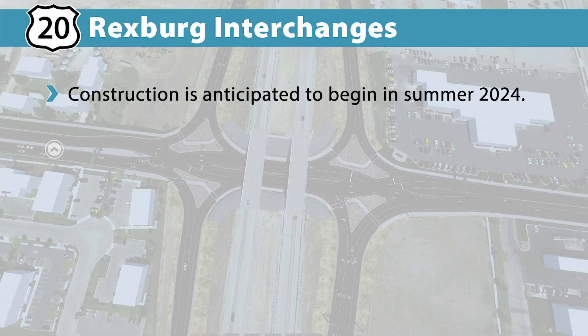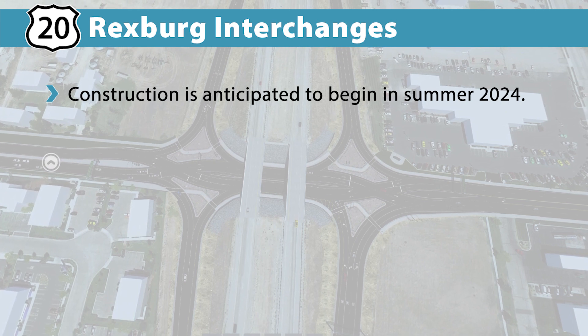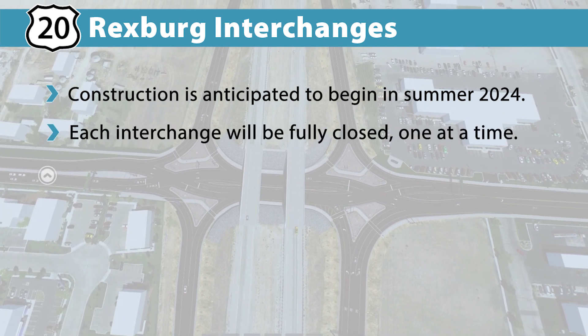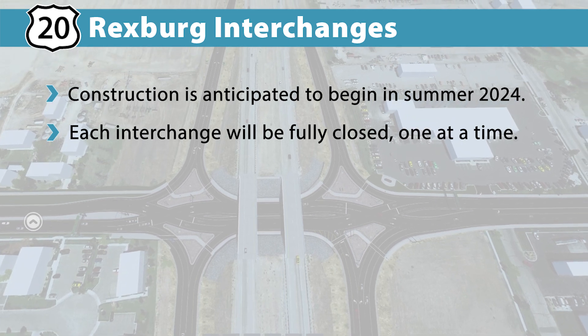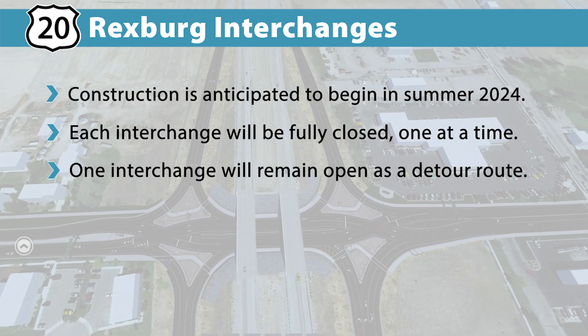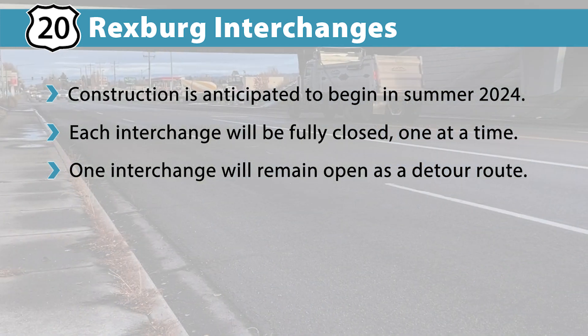Construction of the new DDIs is anticipated to occur in summer of 2024. Each interchange will be fully closed, one at a time, while crews work to construct the new DDIs. As one interchange is being constructed, the other interchange will remain open as a detour route.